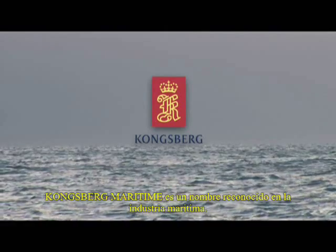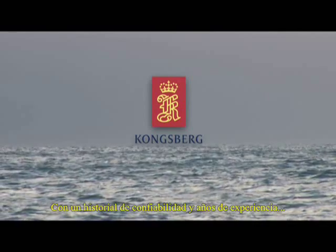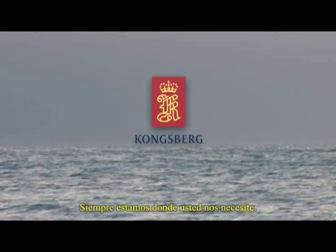Kongsberg Maritime is a trusted name at sea. With a proven record and years of experience, we are always there, wherever you need us.